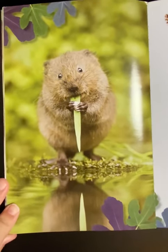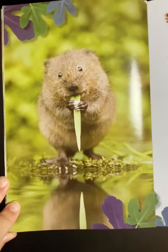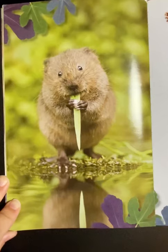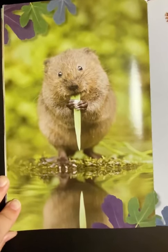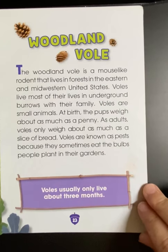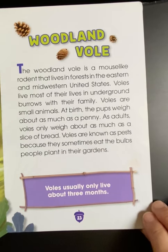The woodland vole is a mouse-like rodent that lives in forests in the eastern and midwestern United States. Voles live most of their lives in underground burrows with their family. Voles are small animals, and at birth, the pups weigh about as much as a penny. As adults, voles only weigh about as much as a slice of bread. Voles are known as pests because they sometimes eat the bulbs people plant in their gardens. Voles usually only live about three months.